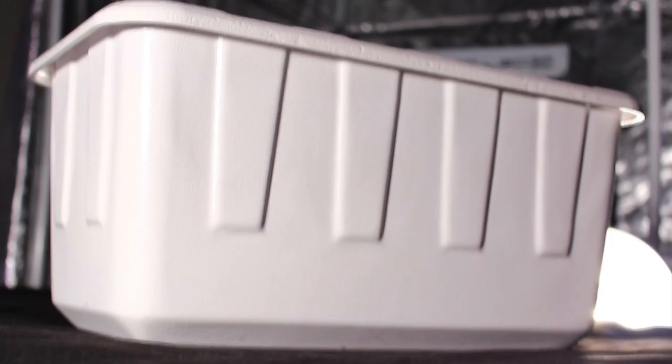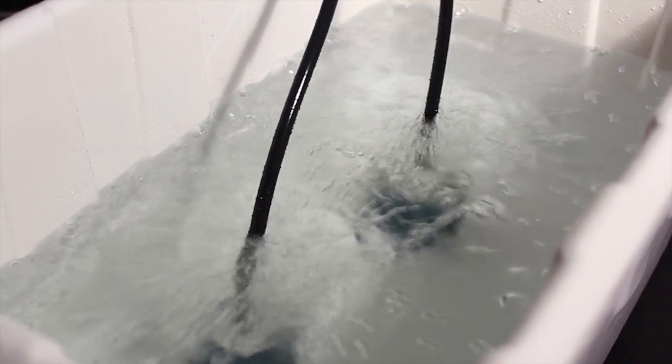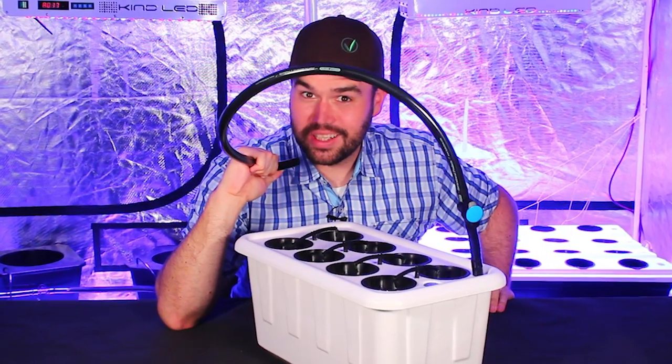The Superponics 8 includes a custom molded UV stable easy-to-clean reservoir and lid, 132 GPH water pump, eco air pump, timer, two high quality air stone diffusers, and eight two-inch net cups. An attached drain tube and ball valve allow for easy one-step drainage.